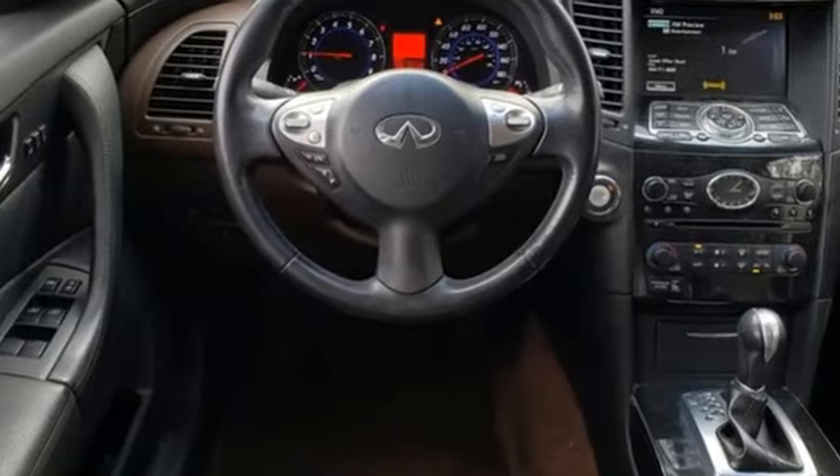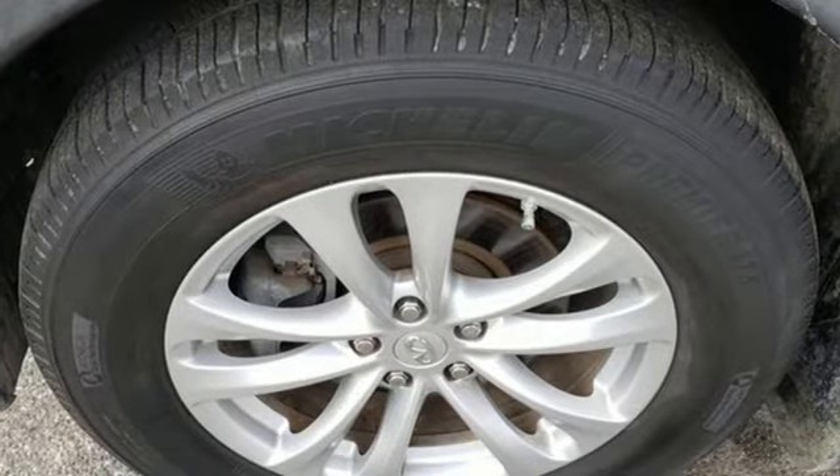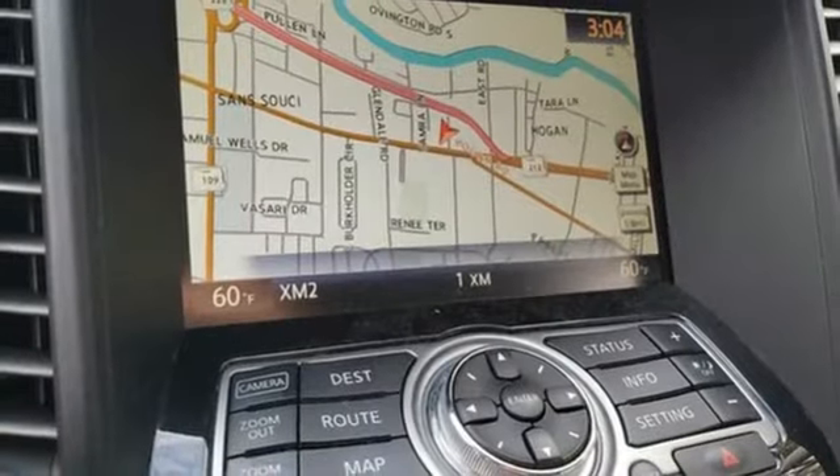Car and Driver raves: on the street, the Infiniti FX provokes our inner juvenile delinquent to repeatedly pour the gas and fuel the rush of acceleration.